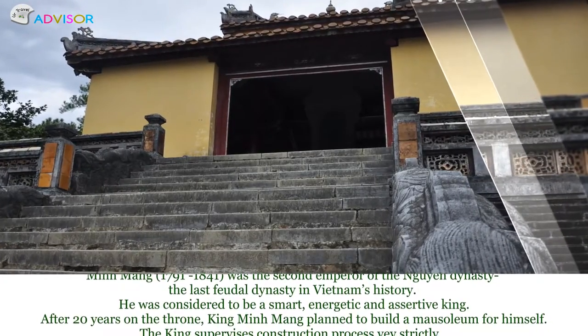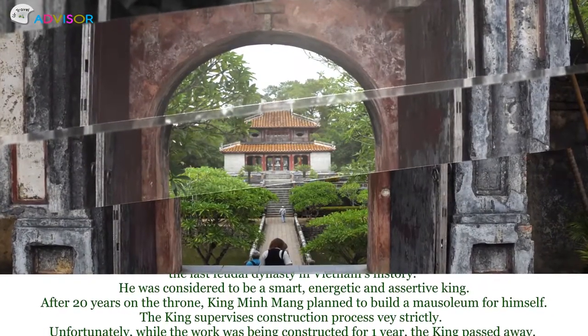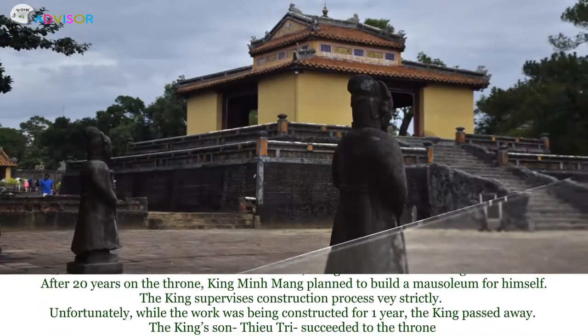After 20 years on the throne, King Minh Mạc planned to build a mausoleum for himself and supervised the construction process very strictly. Unfortunately, while the work had been under construction for about a year, the king passed away.